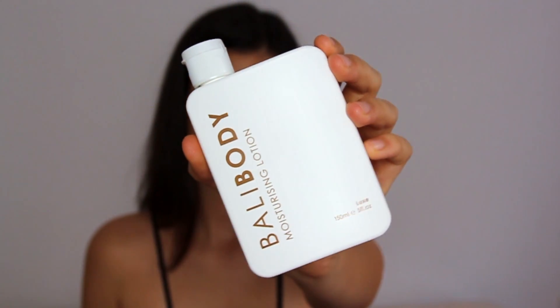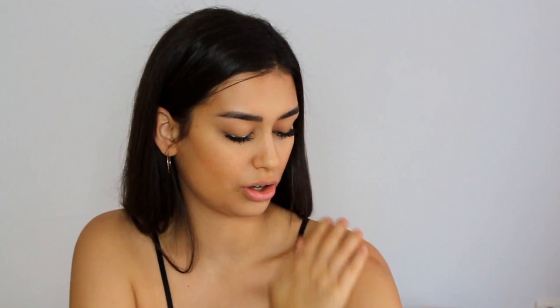Now that I'm wearing this cute little tank top, I really want to moisturize my skin. I'm going to be using the Bali Body Moisturizing Luxe Lotion. I've been using this right after I shower and it just soothes my skin so much — it's very hydrating. Oh my god, it smells so good! It has vitamin E in it, and vitamin E is very good for your skin.